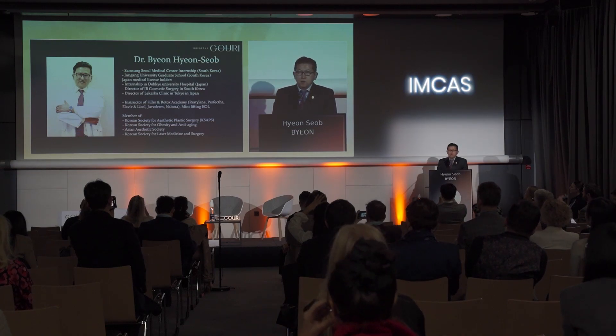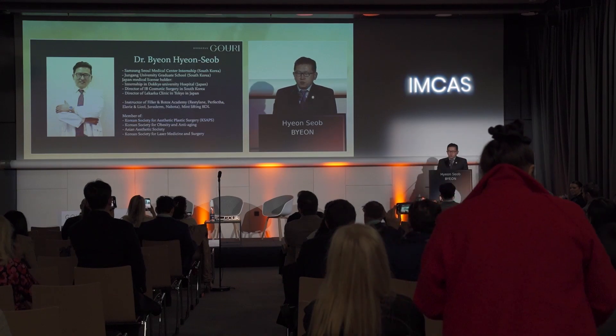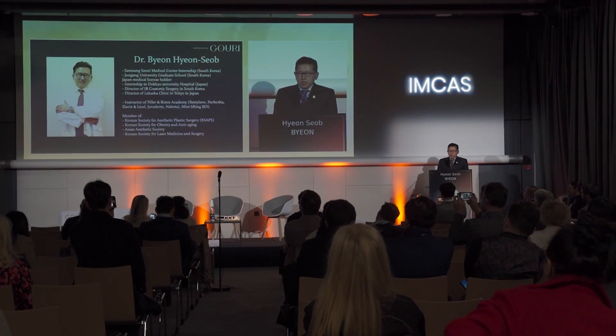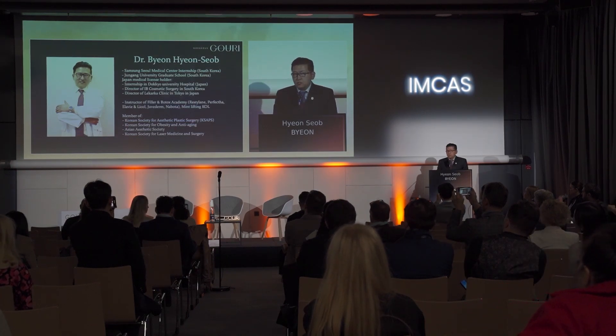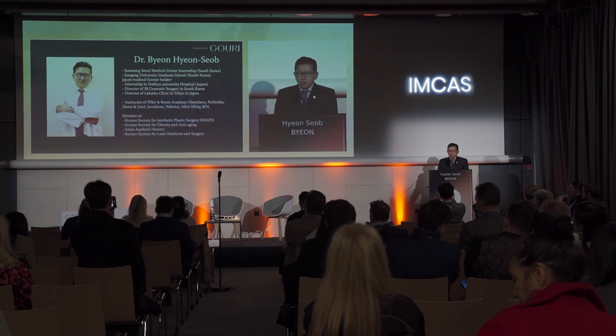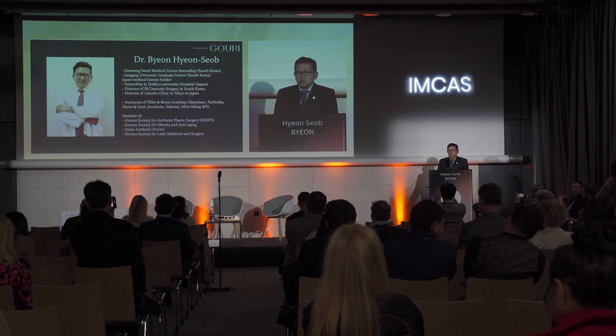I have a double medical license in Korea and Japan. The most popular procedures that I do in my clinic are filler, buttocks, thread lifting, and skin booster. I use more than 15,000 cc of filler every year since 2010.